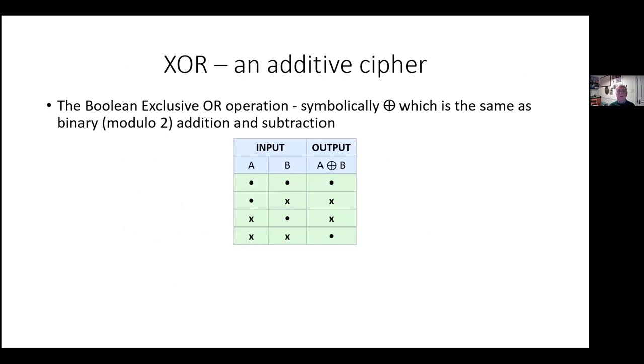It uses what's known as a Vernam cipher, which uses the exclusive OR — also binary addition and subtraction. The way that works is: if the two inputs are the same, the output is a dot; dot and cross are the two states, with cross indicating mark and dot indicating space in standard telegraphy terminology. If inputs are the same, you get a dot; if inputs are different, you get a cross.